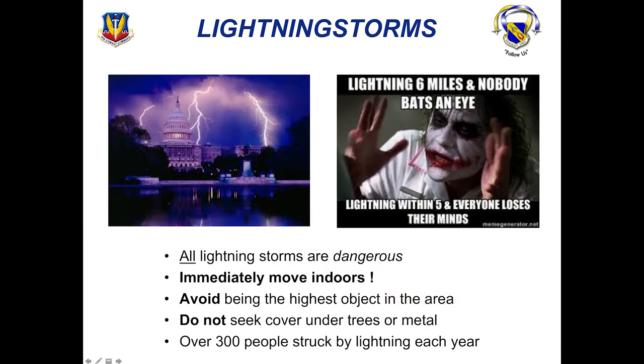Lightning storms are common — we all hear lightning within five here in North Carolina all the time. Please make sure that you are seeking cover when you hear lightning within five. Avoid being the highest object in the area, and do not seek cover under trees or metal. Over 300 people are struck by lightning each year, so this is a real threat. Make sure you take the necessary precautions.